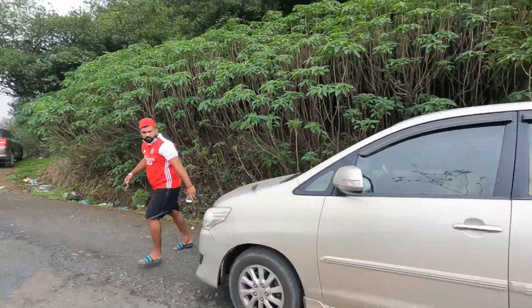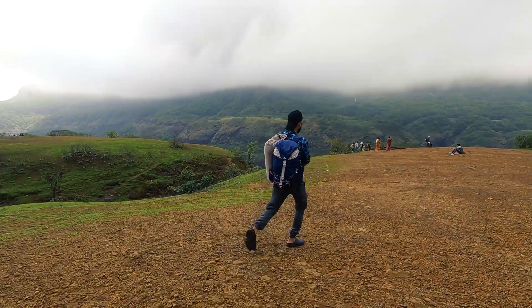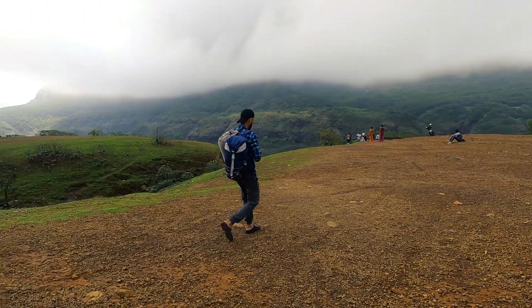We are going to Kundalika Valley and heading to our car. This is not a full view of the valley yet — this is because of the sheer depth and fear of the valley.